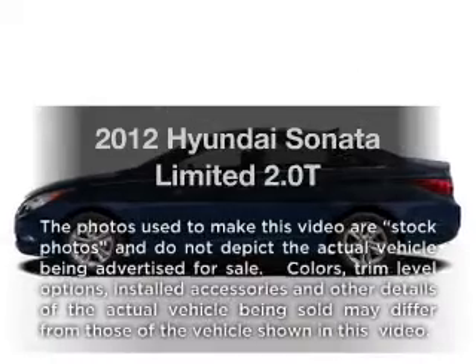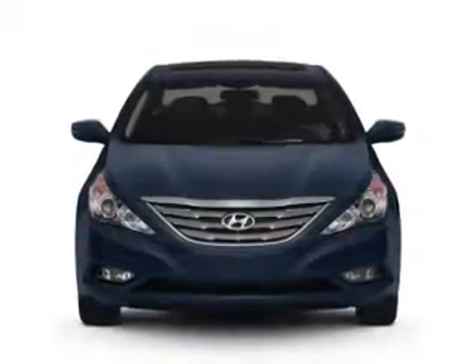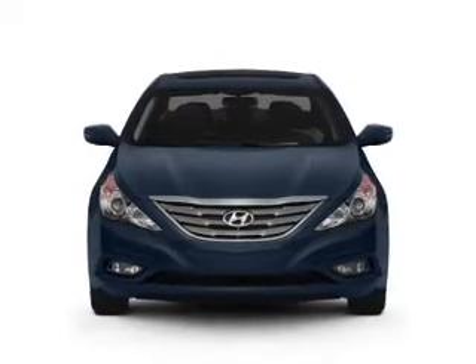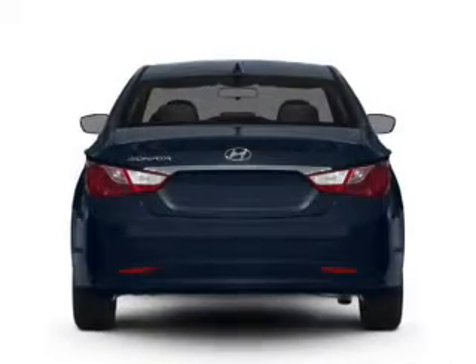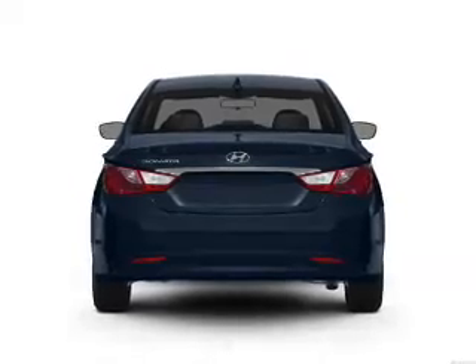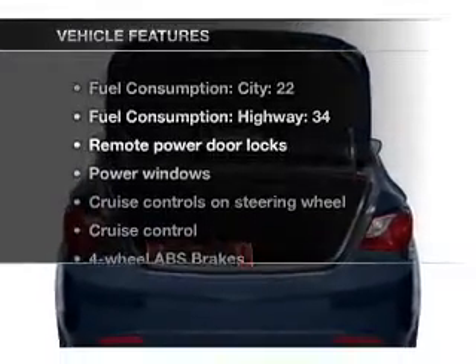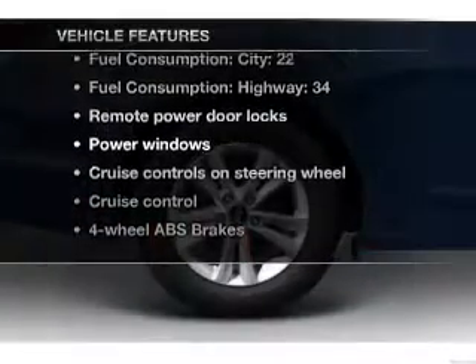Presenting the 2012 Hyundai Sonata — this is the set of wheels you've been looking for. With an efficient 4-cylinder engine connected to a smooth-shifting 6-speed automatic transmission, brake safely with the anti-lock braking system. Memory settings are just one of the extras, and with these notable features, you won't want to miss out on the opportunity to own this amazing ride.